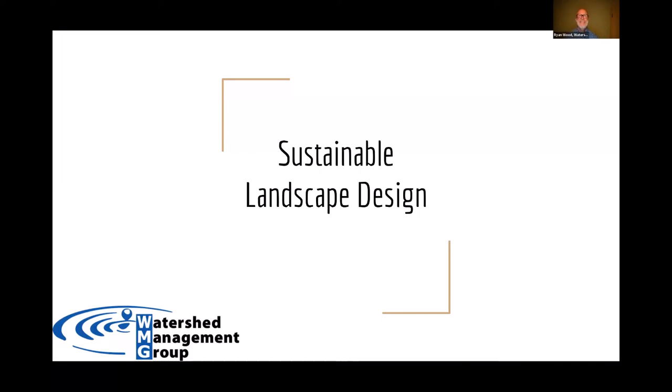Thank you, Joanne. Hello everyone — thanks for attending tonight. My name is Ryan Wood; I'm with Ryan Wood Design. I'm a consultant, educator, and designer, and I really love the education side of it. I truly love sharing what I know, especially tonight with sustainable landscape design. If we're going to be creating a design, it should be sustainable — thinking about how to create our landscapes so that they are sustainable: where's our water coming from, are the plants adapted and native to this area?